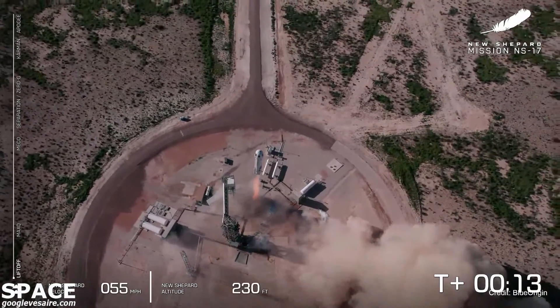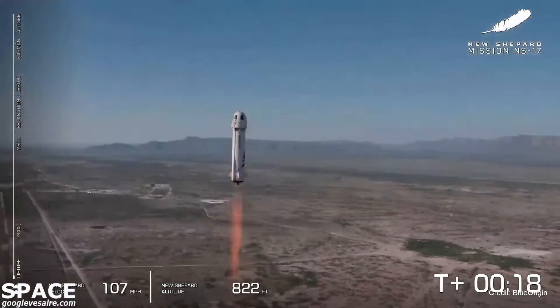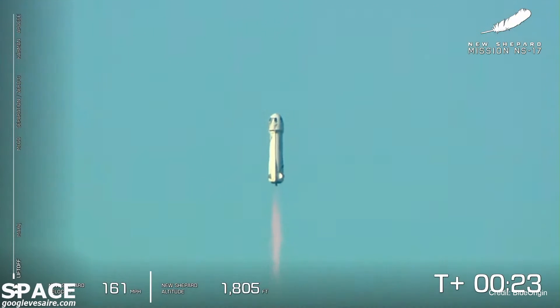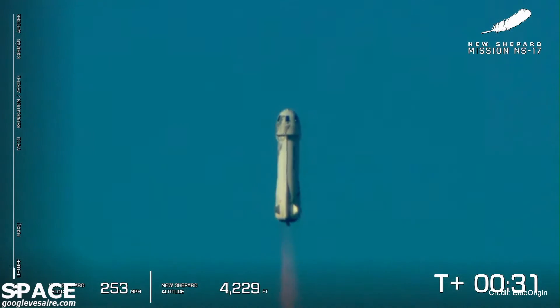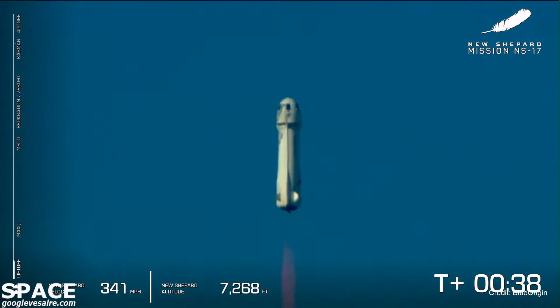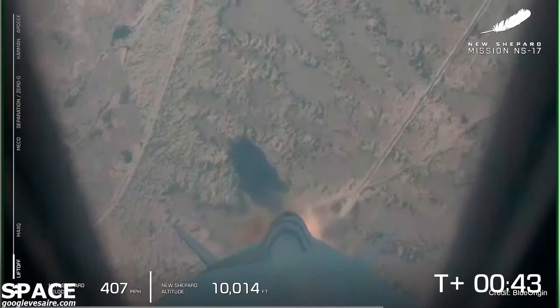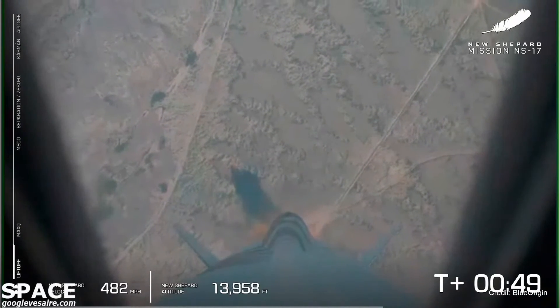And liftoff from West Texas. Mission Control has confirmed New Shepard has cleared the tower on her way to space from the West Texas desert, carrying lunar lander technology as well as New Shepard's first ever art installation. You can see on your screen we're gaining speed as New Shepard lifts off towards space.